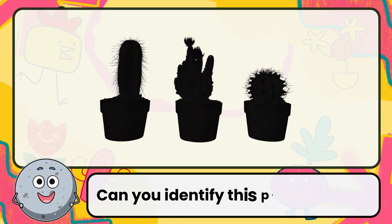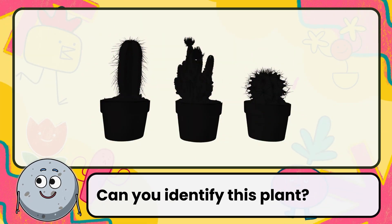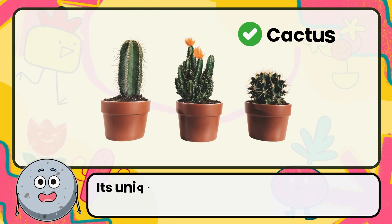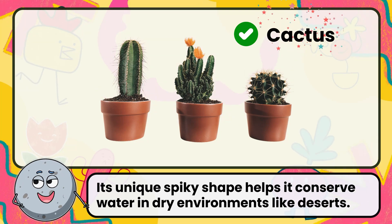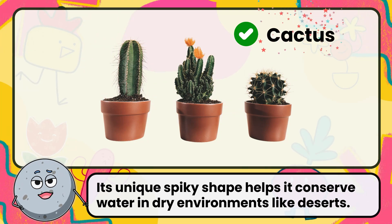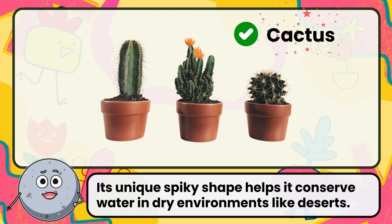Can you identify this plant? Correct. The answer is cactus. Its unique spiky shape helps it conserve water in dry environments like deserts.